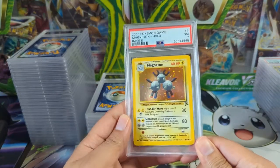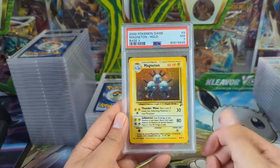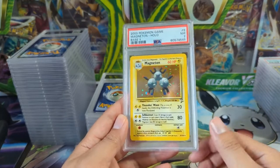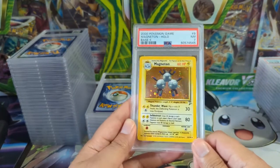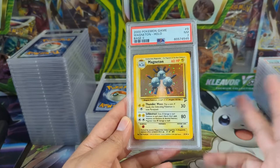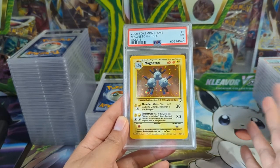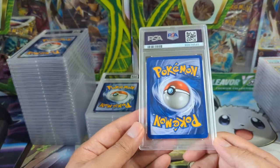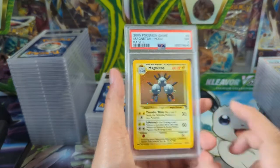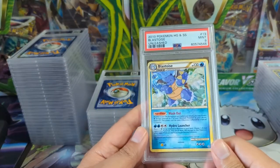Base Set 2 — in my opinion, the oldest most slept-on set. If you're looking for the intersection of slept-on and old, I think Base Set 2 is the name of the game. Only a Near Mint 7, but minus the Charizard, you could probably pick up most of Base Set 2 Near Mint 7 for a very good price — I bet it's lower than you think. I'm not sure if I finished Base Set 2 or not.